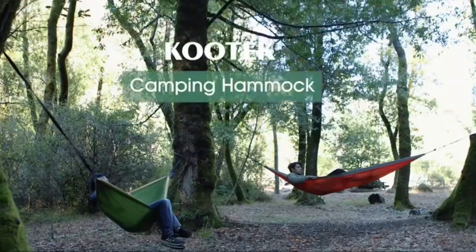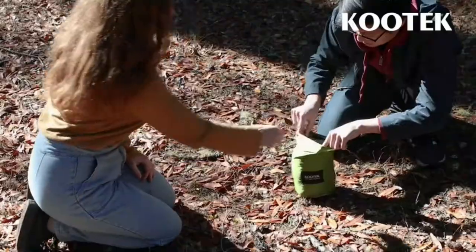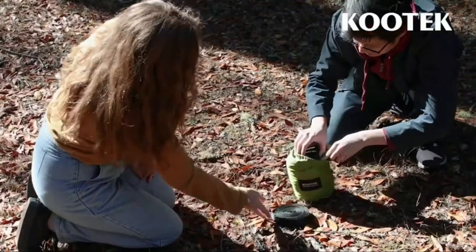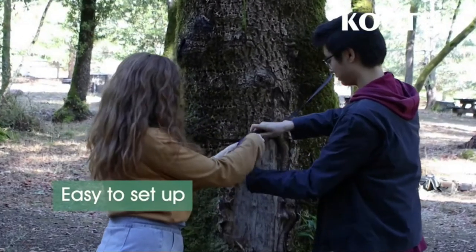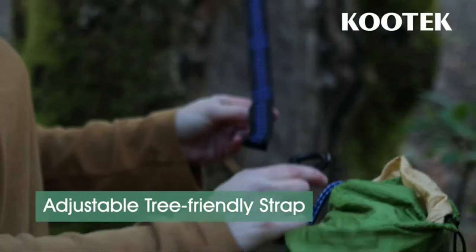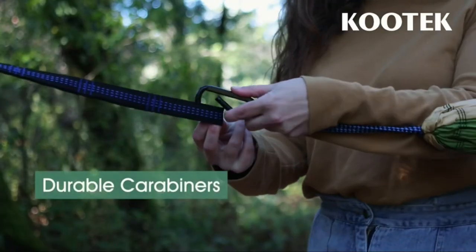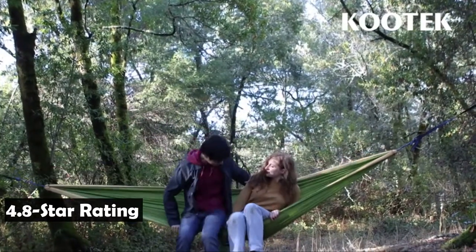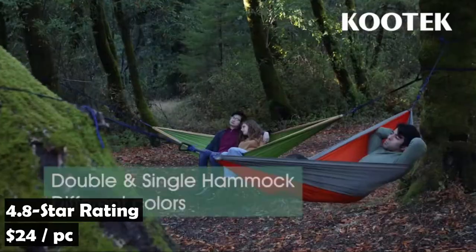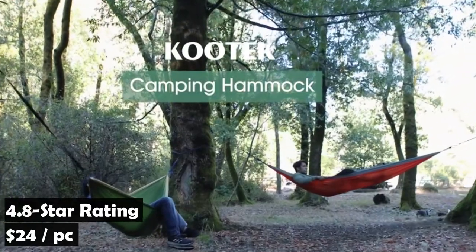This hammock is made from super lightweight materials, which can be folded into a small portable sack and fits easily into your backpack. It comes in various colors and will be an excellent gift for parents, spouses, kids, friends, and just about anyone who loves the outdoors. The Kutik Camping Hammock has an average rating of 4.8 stars on Amazon from over 21,000 customers and sells for $24. This is Amazon's number one best seller among camping hammocks.